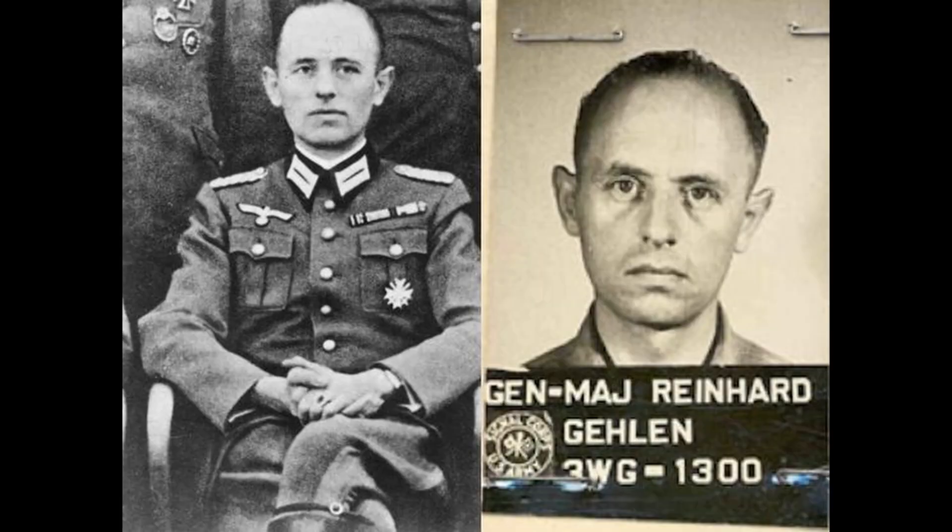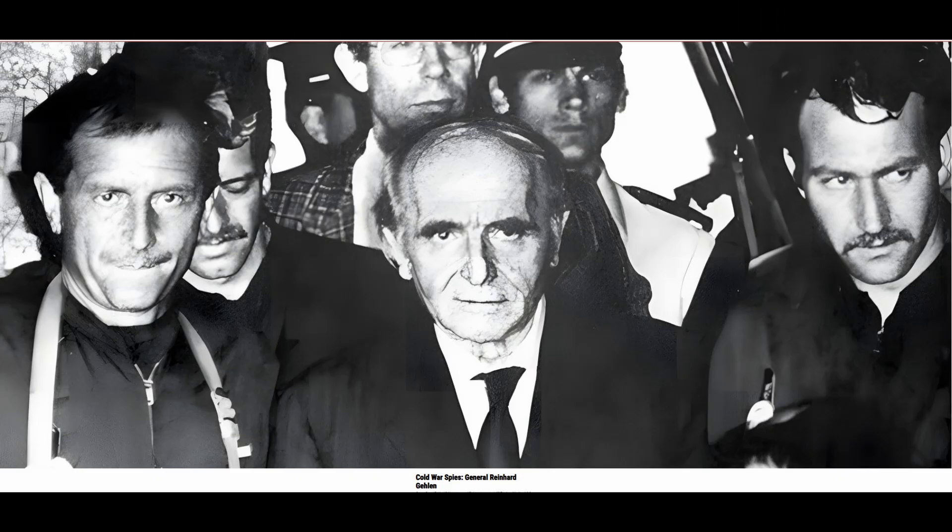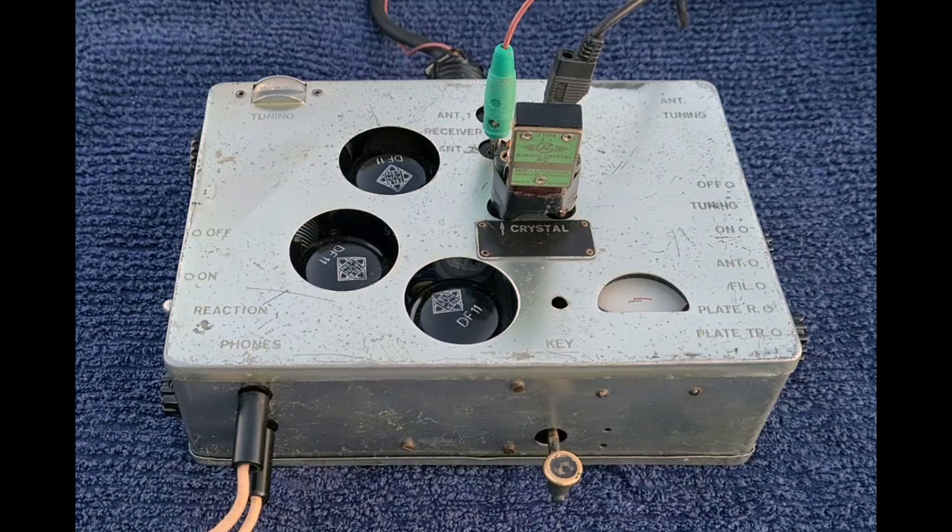The set was also used after World War II by the Organization Galen. Organization Galen was specialized in covert intelligence gathering in Eastern Bloc countries. Galen recruited many former FHO and Abwehr personnel, and their agents played an important role during the early years of the Cold War. This spy organization used the SE 109-3 for secret communications from the communist countries.